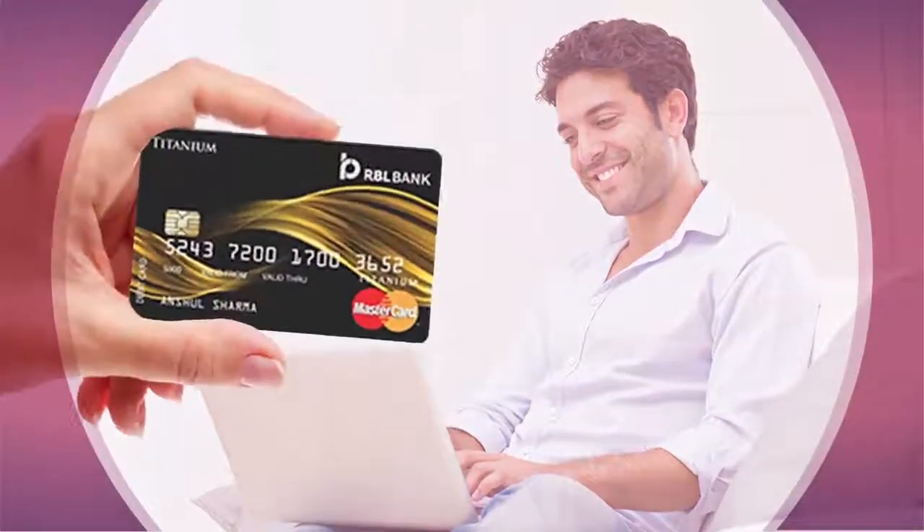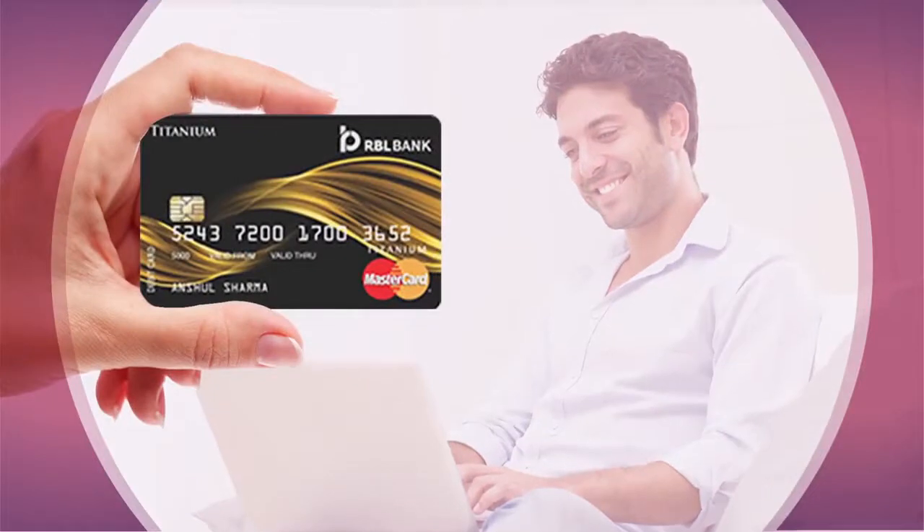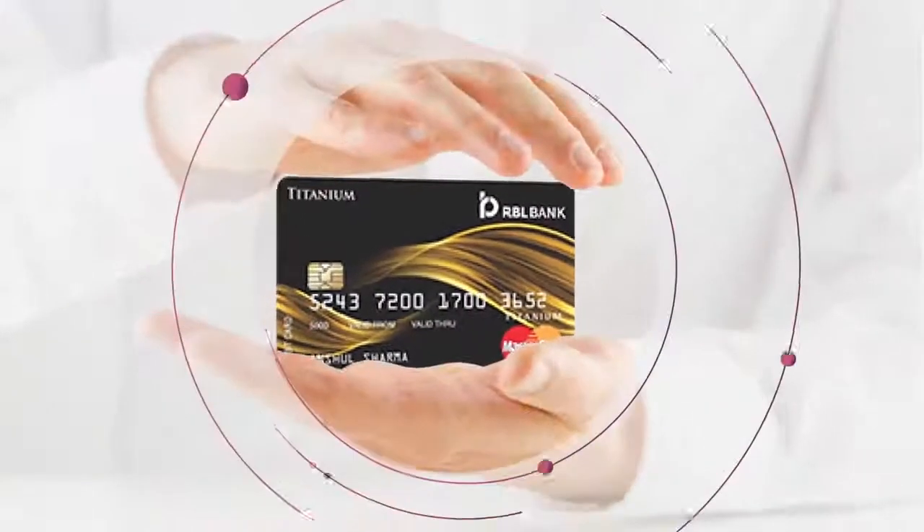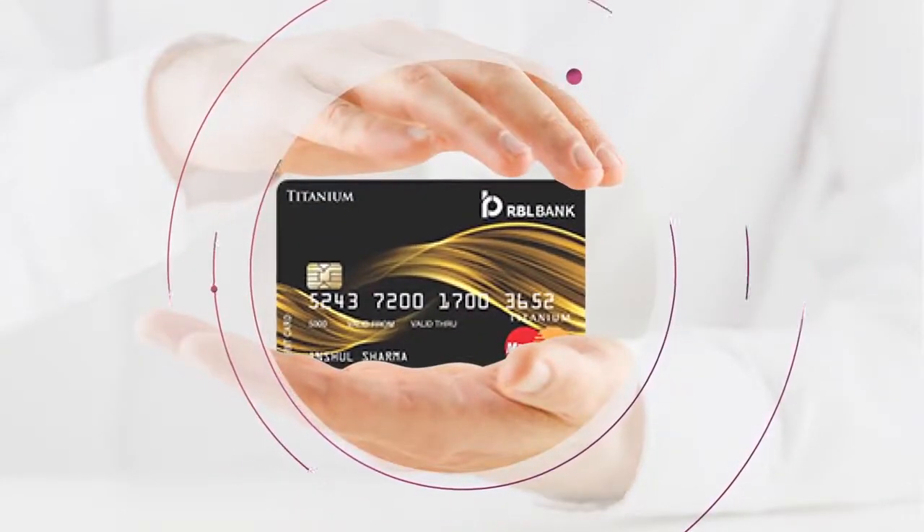Get a titanium first debit card that offers free unlimited access to all bank ATMs in India, with higher withdrawal limits. You also get complimentary accident and air insurance cover with the debit card.